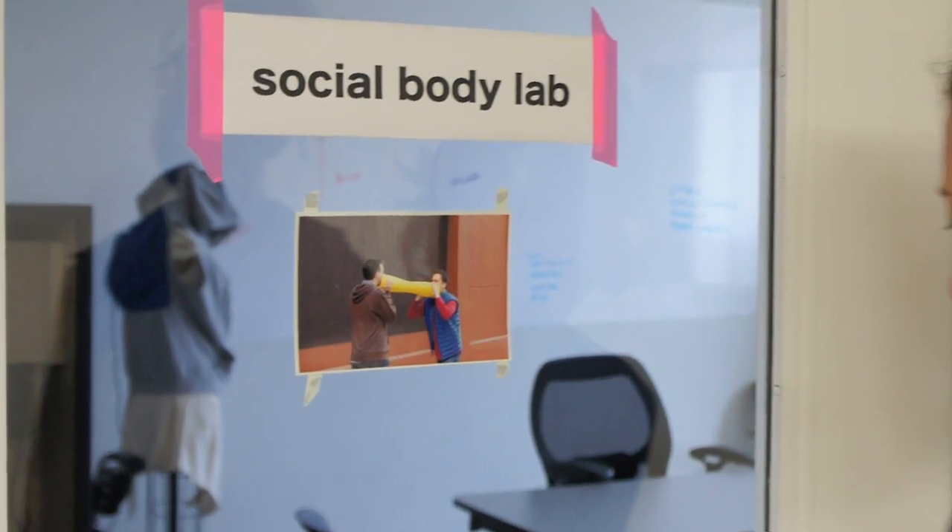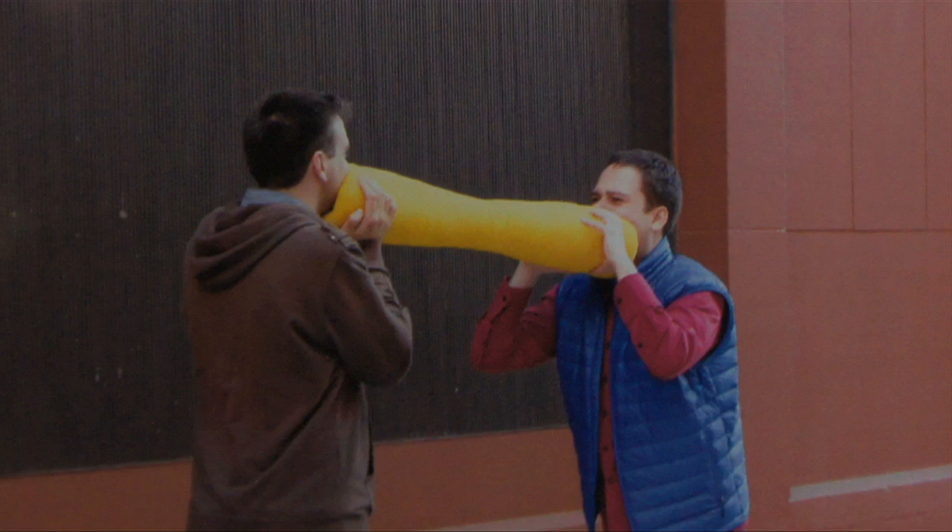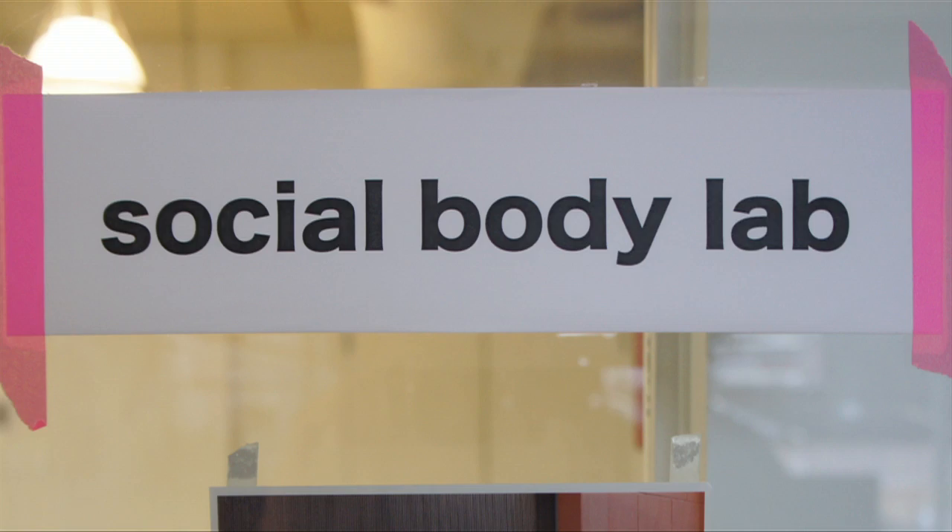The Social Body Lab particularly looks at wearable technology within the context of society — thinking about the social implications of having technology that lives close to our skin, constantly transmitting and receiving data and relating to other computational systems.